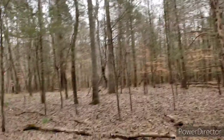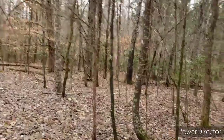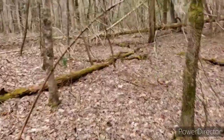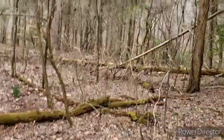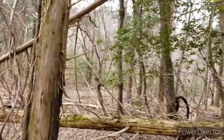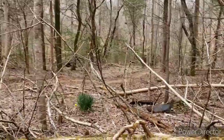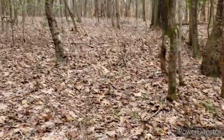Hope y'all are as excited about that as I am. We've got the graveyard — we're not super far from that — and we found evidence of a home site. I'm going to have to go back and consult my maps. That's the Model T part — that wasn't anything new. Gotta get around all these thorns and get back on the trail.